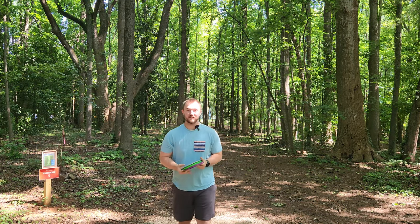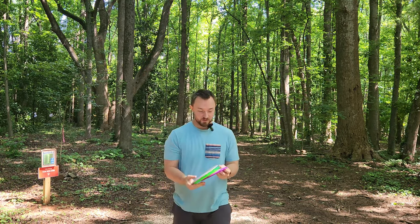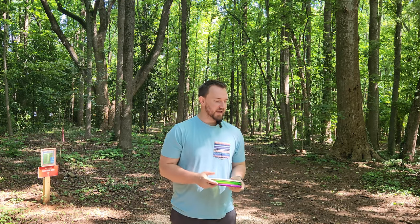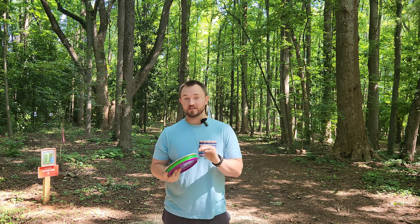Hey everyone, Dylan here from Iceberg TV. We are here at Sugar Creek Disc Golf Course. I've got a pretty cool stack of discs to share with you guys today. I got a huge box of discs from XCOM discs.